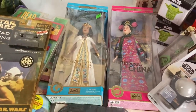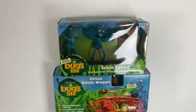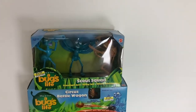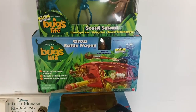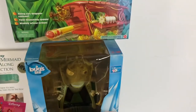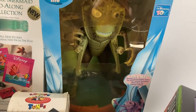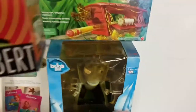Up here we got three A Bug's Life toys in a row. The first is a Scout Squad, then the Circus Battle Wagon, and then a big electronic talking Hopper Room Guard figure. It takes batteries and has some condition issues — fading on the packaging from sun exposure. A lot of this stuff does.